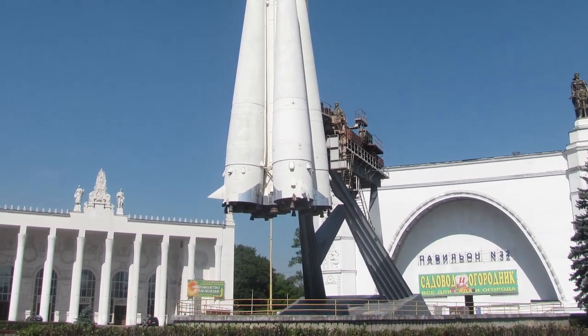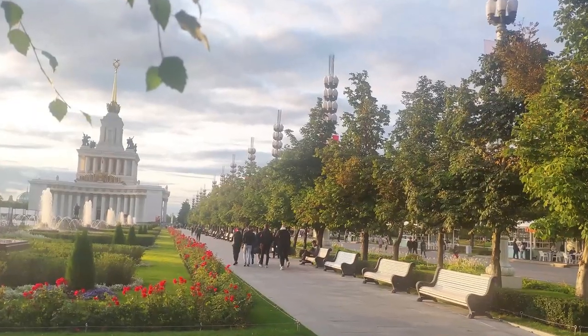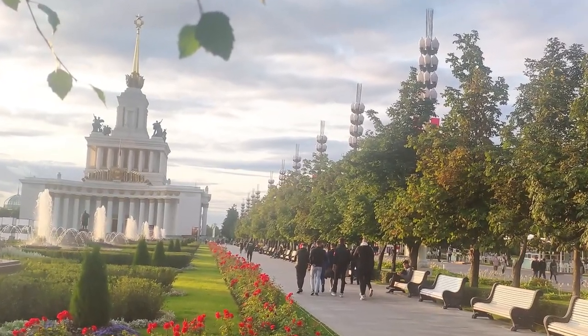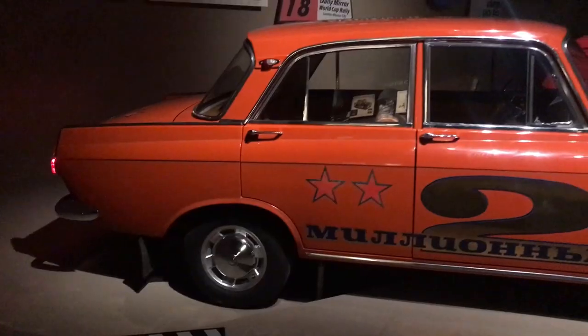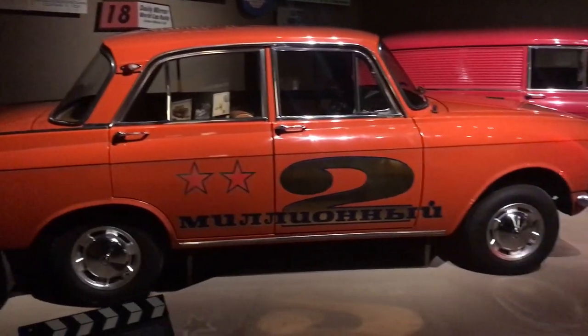Hello guys and welcome to Matt's Beamer. This is part 2 of 3 of the Moskvich Museum Tour featuring the sports cars. Part 1 featured the classics, so this is quite a short video.